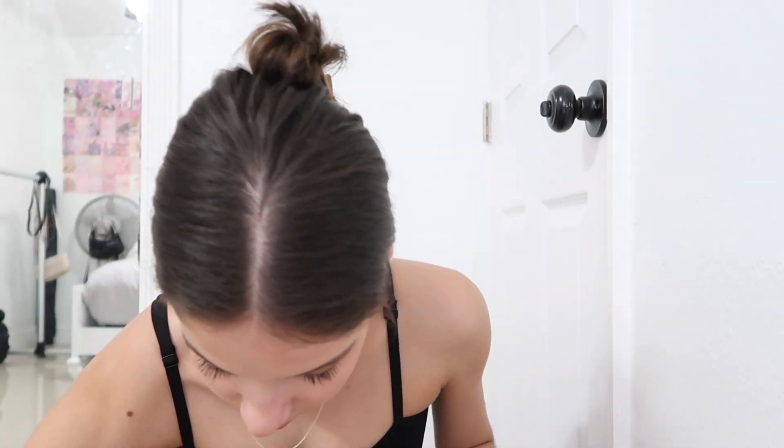For eyebrows, I don't really do anything — I just get eyebrow gel and brush them through. I don't fill them in or anything. I leave the tops a little bit natural and fluffy because I like them that way.